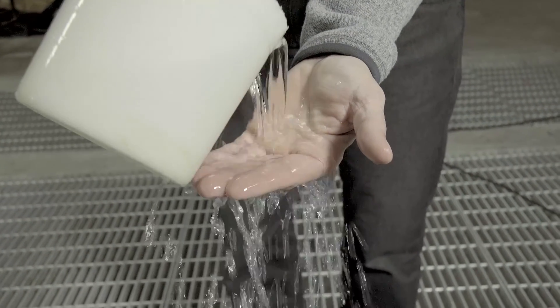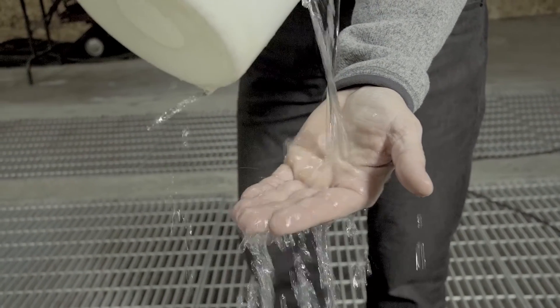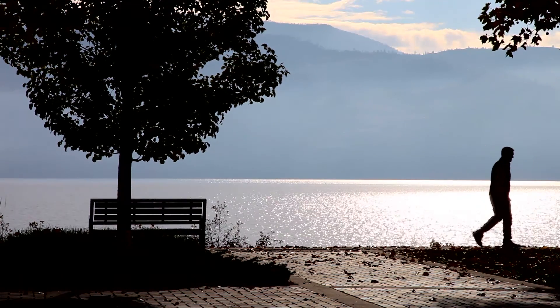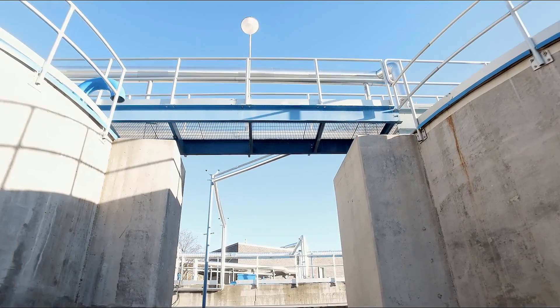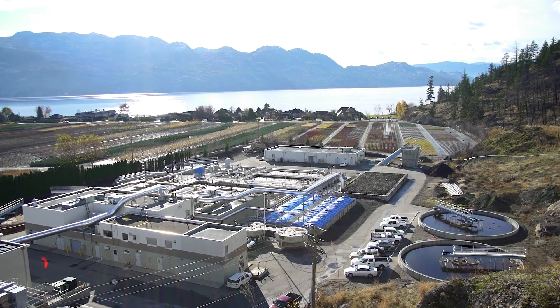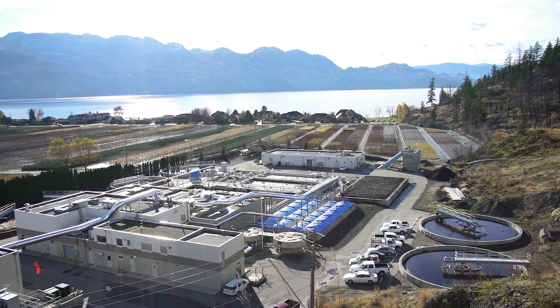After the wastewater has traveled through the treatment process and all the contaminants are removed, it travels through a large pipe 250 meters out into Okanagan Lake. The goal of the wastewater treatment facility is to remove the incoming waste from the wastewater so it is then acceptable for Okanagan Lake. Ultimately, we are trying to maintain the quality of Okanagan Lake for generations to come.